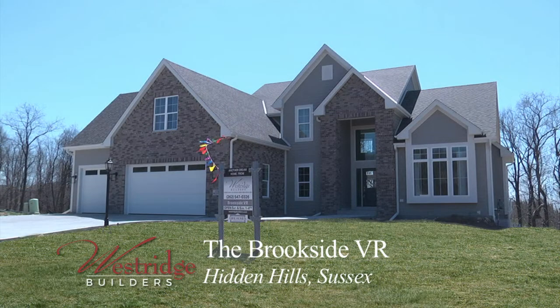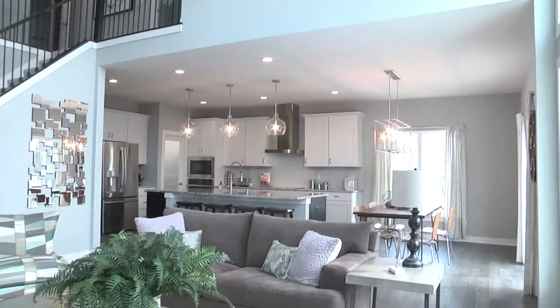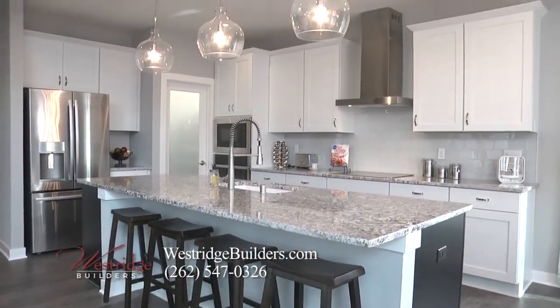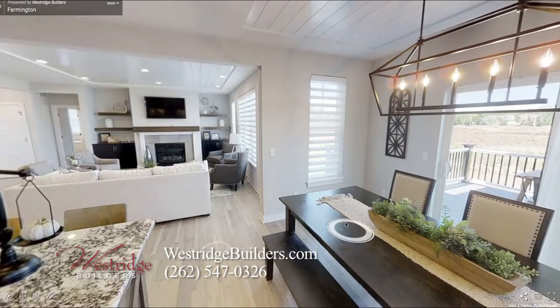We also have two models located in Sussex — one's our Brookside VR and one's called our Cambridge. Come out and see those houses. We're doing private tours there as well, and those two homes are for sale now and ready for move-in. Go to our website, westridgebuilders.com, and you can take virtual tours of all these homes.